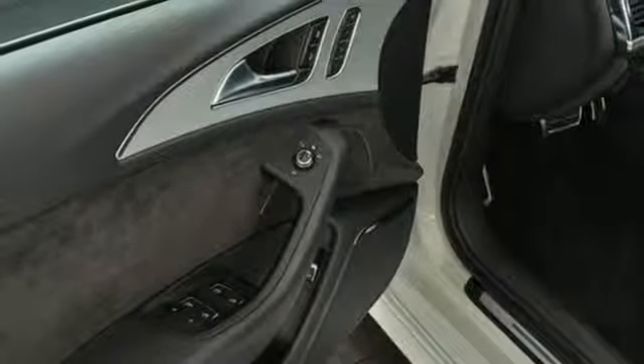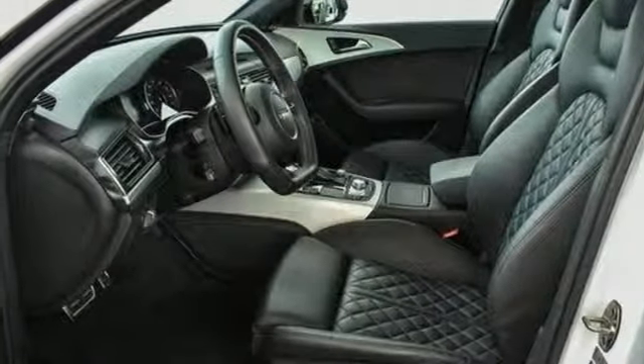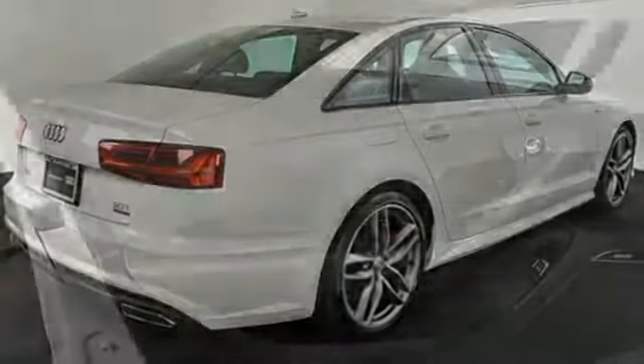Front heated leather bucket seats, intercooled supercharged V6 engine, power sliding and tilting sunroof, sports suspension, and automatic transmission.